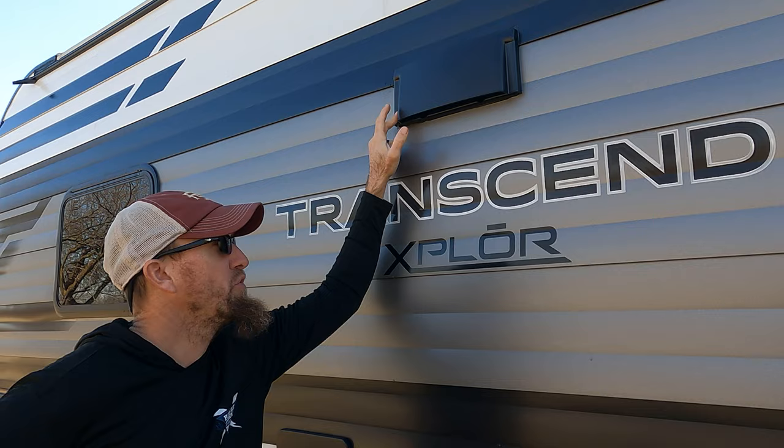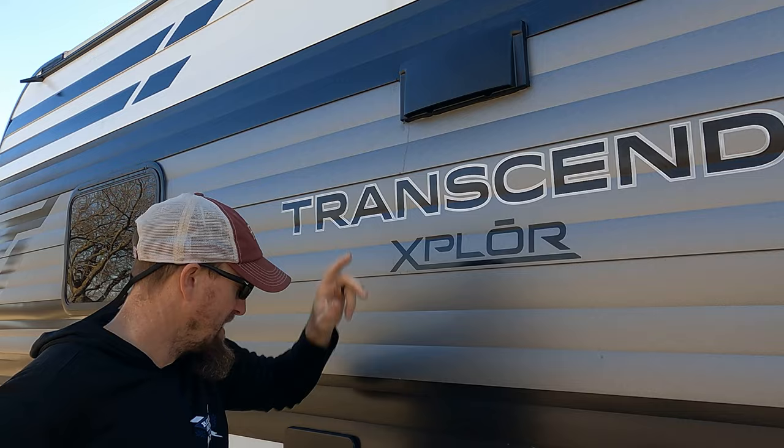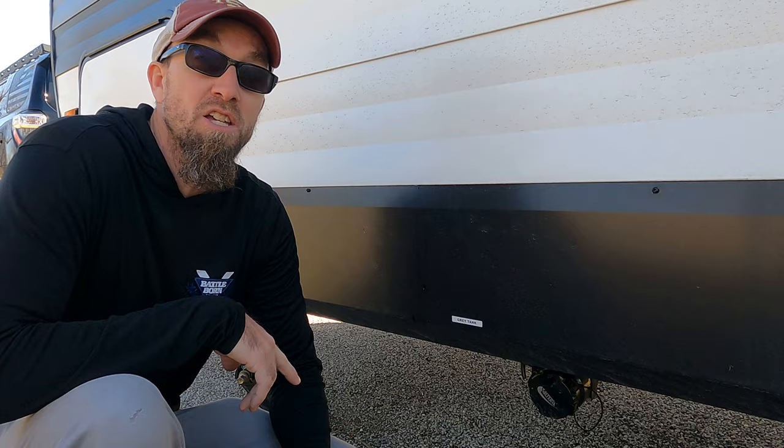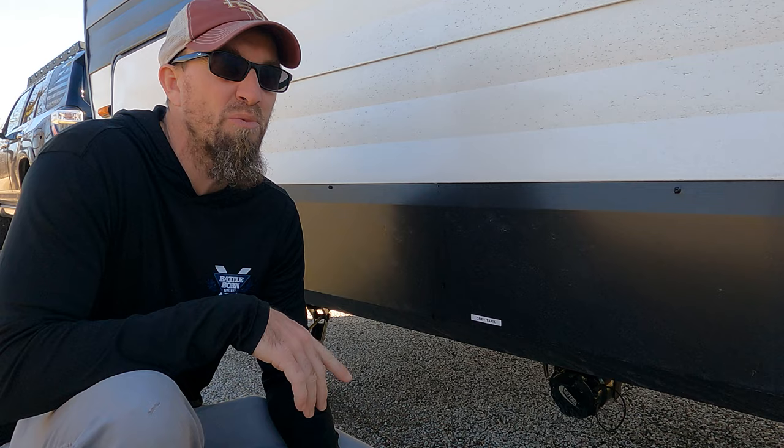This is the vent for the range that's over the stove. It works very well — it is very loud, but it works very well. This is the outlet for our furnace. This is gray tank number two on the panel, which is actually the galley tank — just the kitchen sink. It's nice having two gray tanks: one for the rear bathroom with the shower and sink, and one for the kitchen sink.